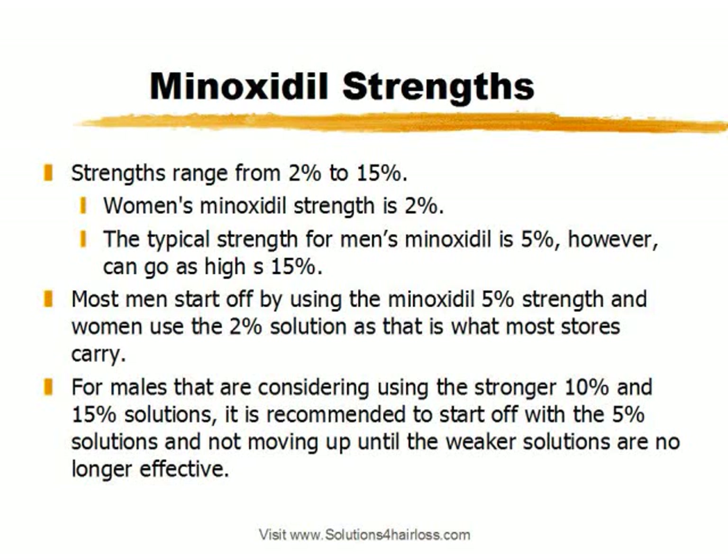Some men consider starting off using the 10% or 15% solutions, thinking they're just going to start growing more hair right away, but it's not recommended. It's recommended to start off with the lower strength — for men at 5% — and not move up to any stronger strength solutions until the 5% strength is no longer effective. There are different reasons for this: first, you want to test to see if Minoxidil is going to work for you and that you won't have any negative reactions to your scalp.